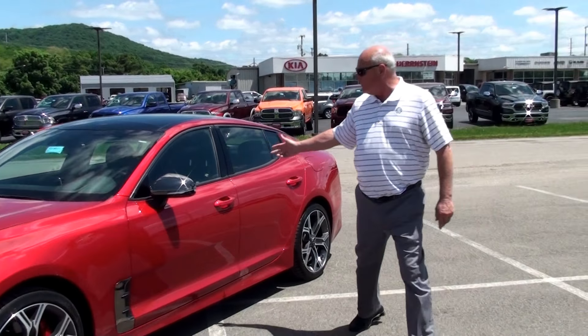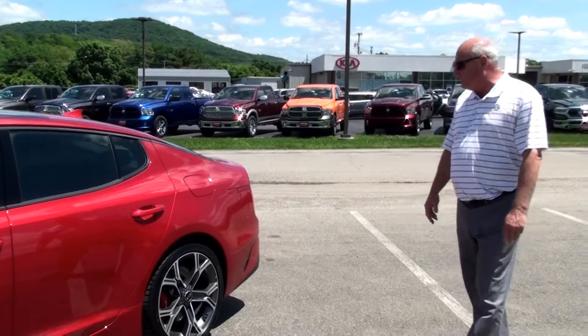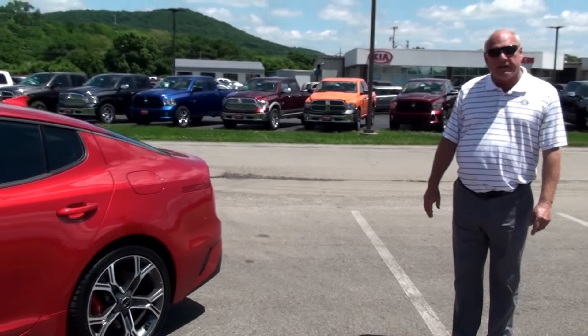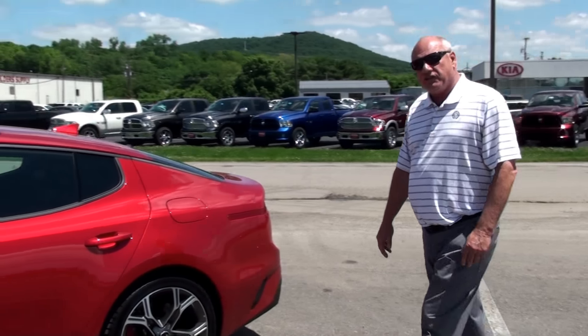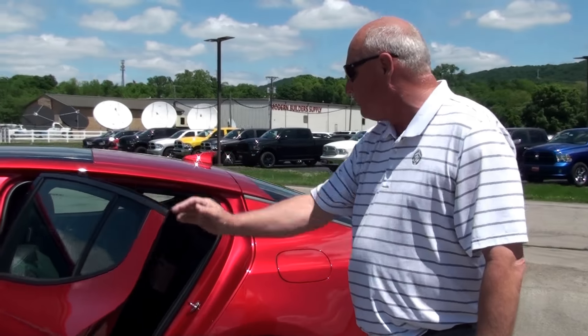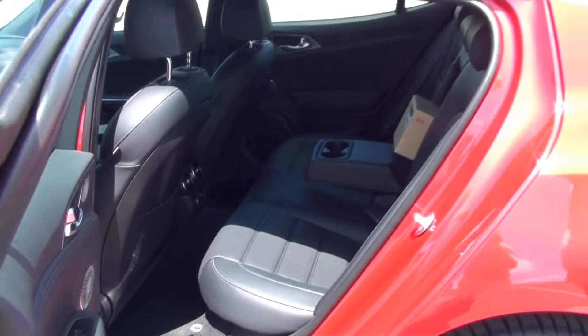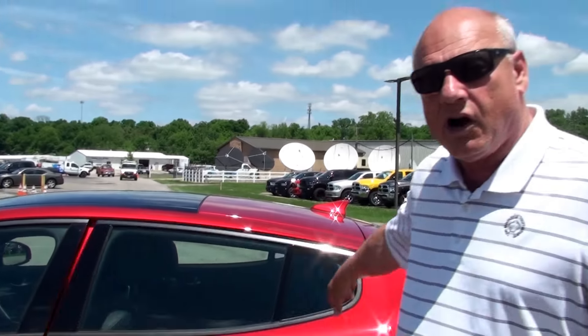Over here, we've got the sunroof. It's a beautiful design. It's easy to get in and out of. Plenty of space — no attention to detail was spared in this. We've got a huge back seat area. It's Napa leather. Just a beautiful car. 15 speakers, stereo system — Harman Kardon. It's beautiful.